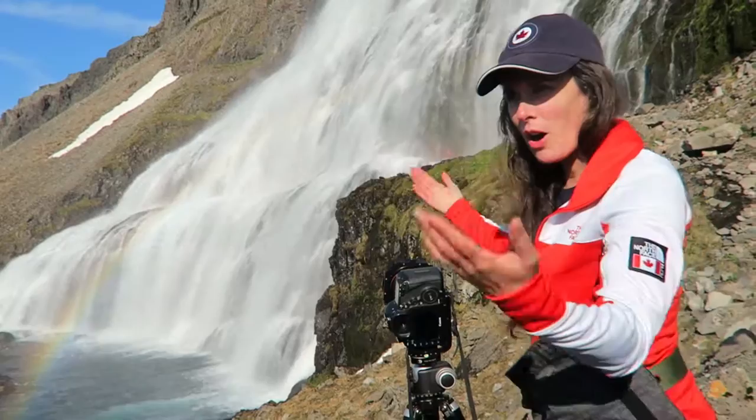Here comes the rainbow. Perfect. Onward and upward!